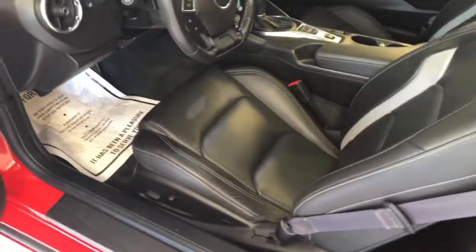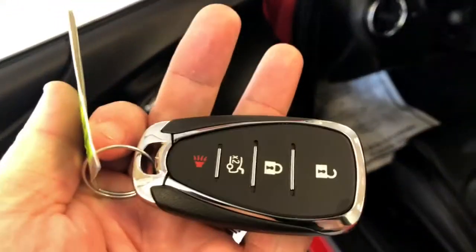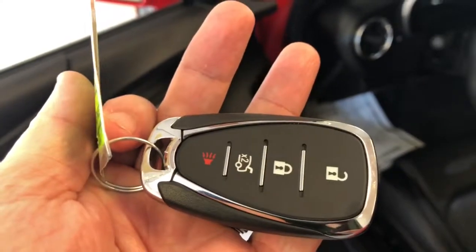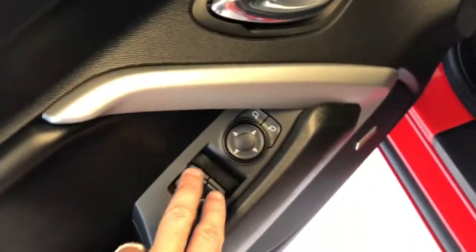Brand new tires, brakes and rotors all around. Wearables are in great shape on this vehicle. You can see a full power seat on the driver's side as well. The key is equipped with keyless entry and your power trunk release. Your windows, mirrors, and locks are all located right there.